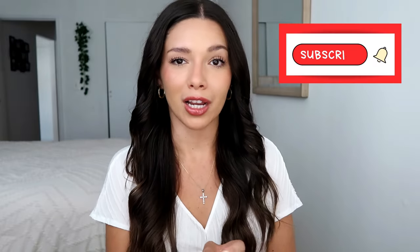Hello, hello, everybody. Welcome back to my channel. If you're new here, my name is Sam. I post all things lifestyle, faith, and an occasional vlog every now and then.